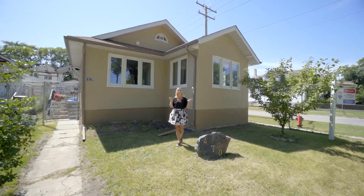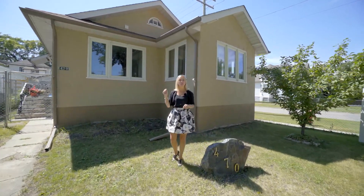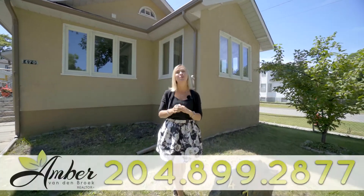The exterior of this home is fully fenced for kids or pets. There's parking for two to three cars in the back. So if you'd like to view this great opportunity, my number's below.